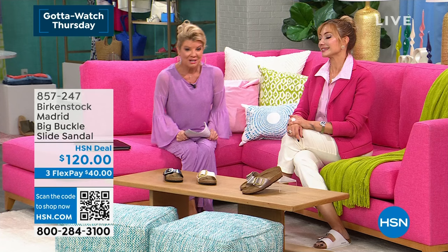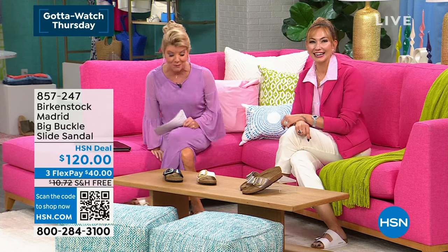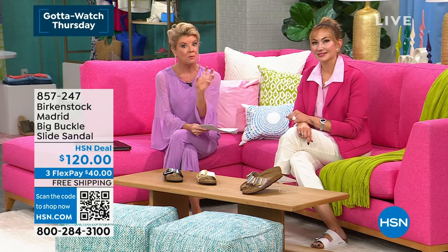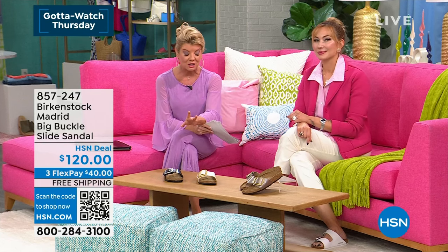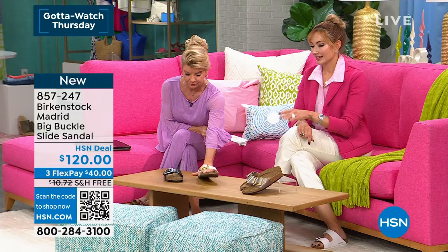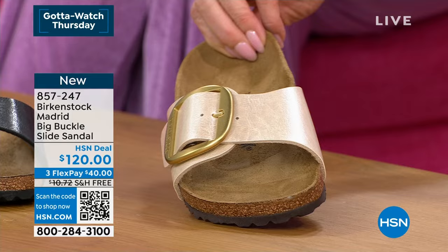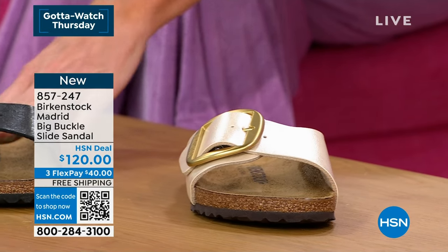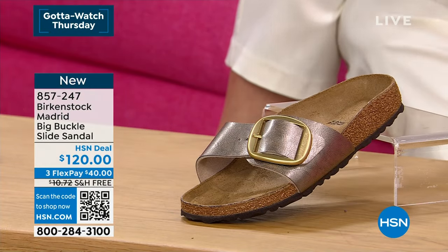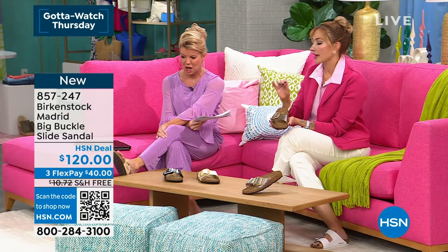We have a brand new launch — I am obsessed with these. I put these on and they look so great and feel so good. It's the very first time we're featuring this in these colors with the hardware being that big buckle — just a nice high fashion look. We have four color choices: white, mocha, pearl white which has almost a metallic sheen, and black. Pearl white makes sense — metallics are totally trending right now and we're giving you more of those metallics.